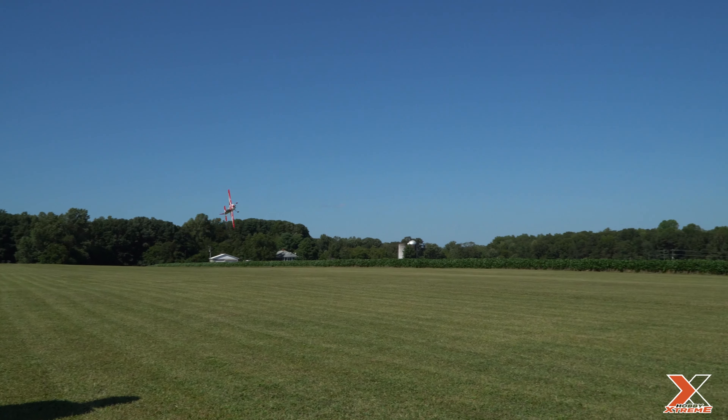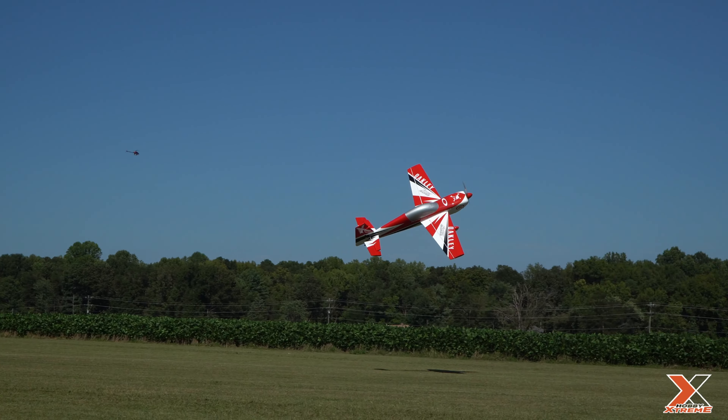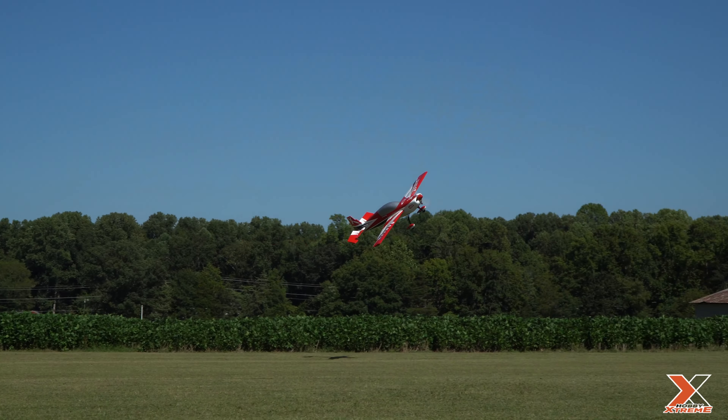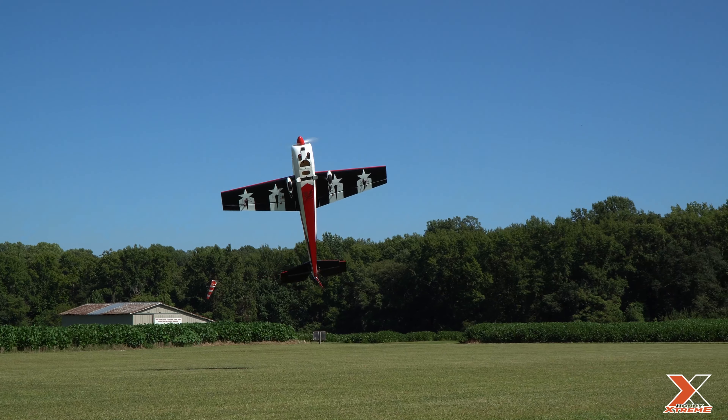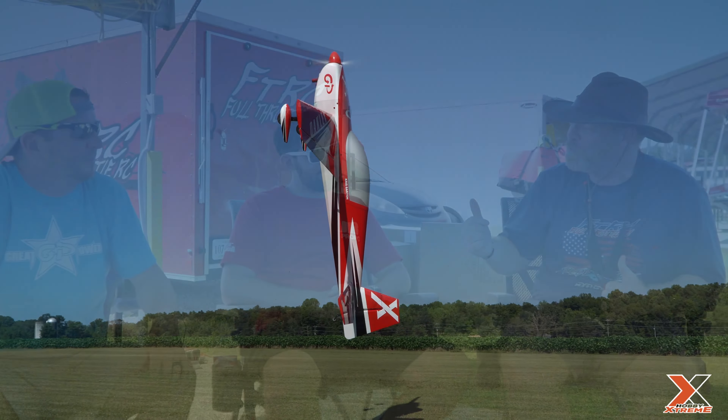If you'd asked me that a year ago, I would have said I like to try to keep up with guys like Santi — he's one of the best in the country. When I first started flying with him I wanted to keep up. But the fact is, I'm not getting any younger. I'm really getting to where I enjoy smooth flying, trying to be down on the deck, as crisp as I possibly can. Call it Old Man Ball Dragon 3D — that's what you want to call it. We're going to show clips of that.